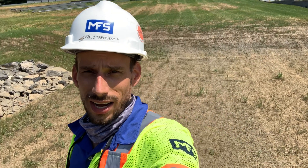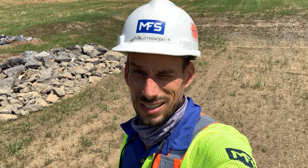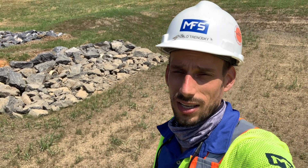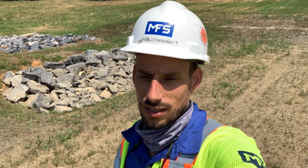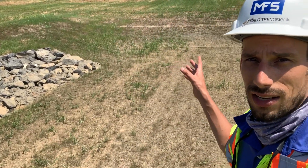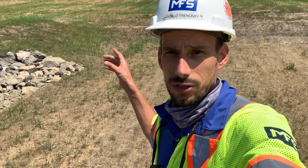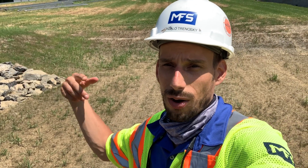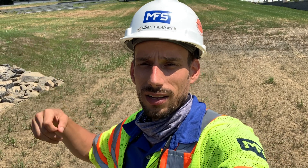Right now I'm standing inside the sediment forebay for the rear detention basin for the facility. This area is utilized to capture the runoff from areas that do not have the opportunity to enter either the bioretention basin or the mechanical water quality structures throughout the site. It's bermed up, as you can see behind me on all sides, to capture the two-year storm event, and then through the rip-rap the water slowly dissipates out to the rear of the property and eventually out to a watercourse that's about 300 feet behind the property.